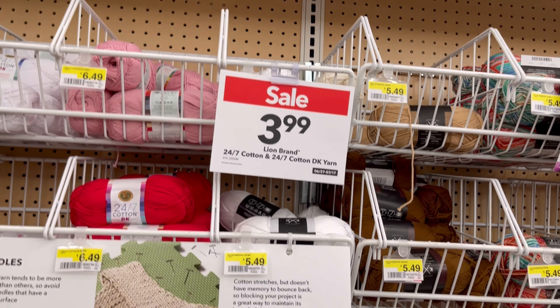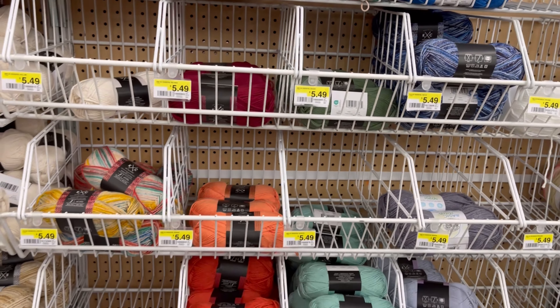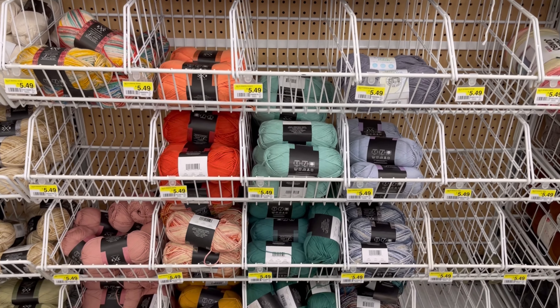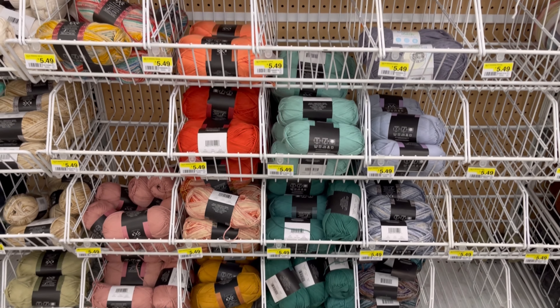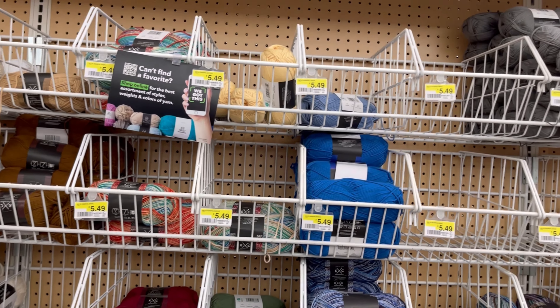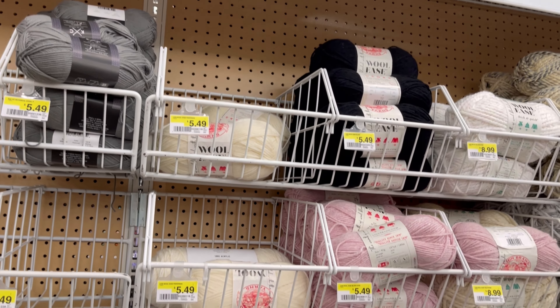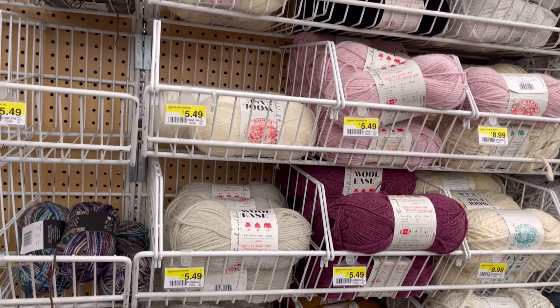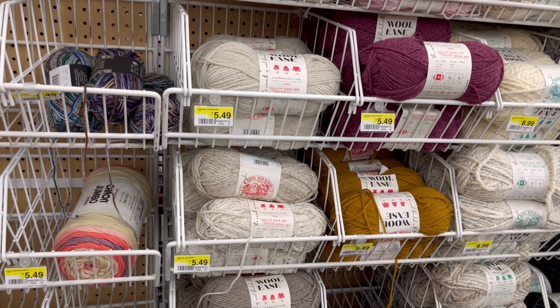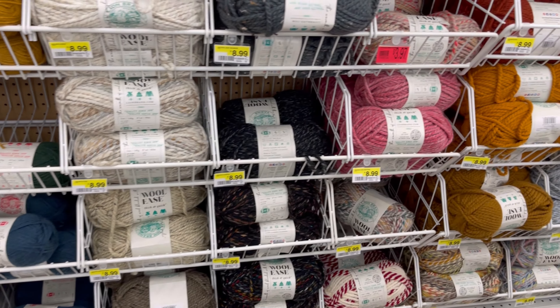What I like about Joanne's is they have more options, more colors. Like when you go to Hobby Lobby there are so many options with colors. But if you go to Michaels, they don't have a lot. I think Joanne's and Hobby Lobby have more, but I think Joanne's is the most because it's a bigger store.